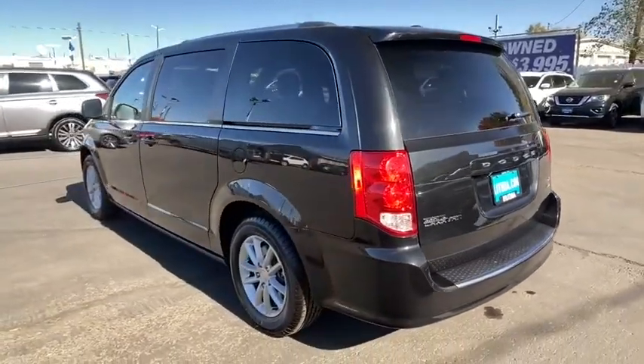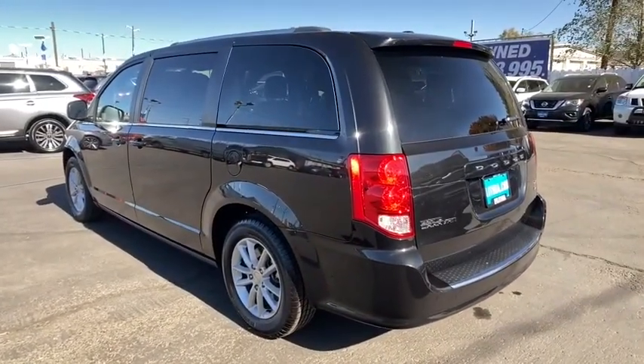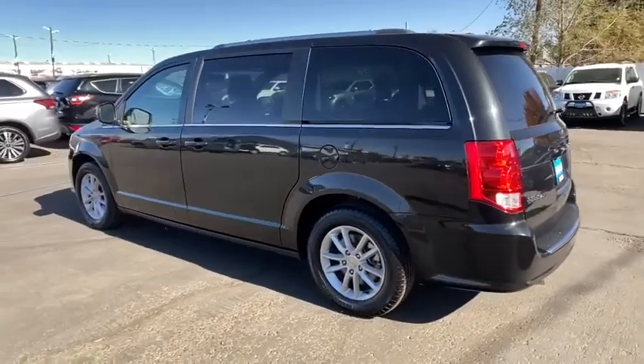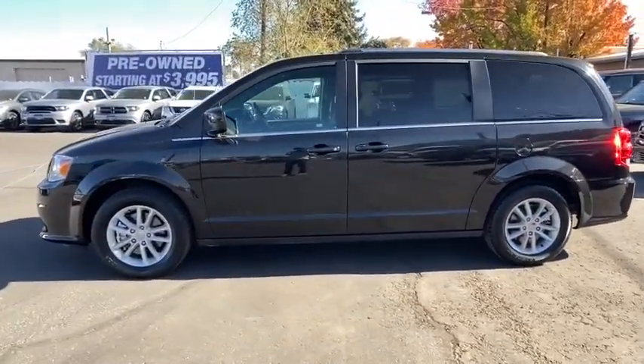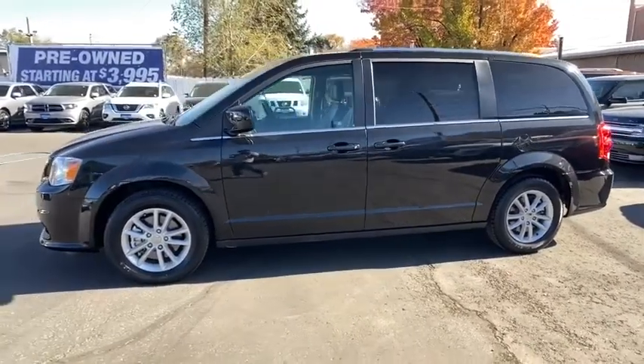This vehicle has less than 35,000 miles. Here are some of this vehicle's great options: keyless entry, third-row seat, backup camera, remote engine start, power liftgate, leather-wrapped steering wheel, Bluetooth.